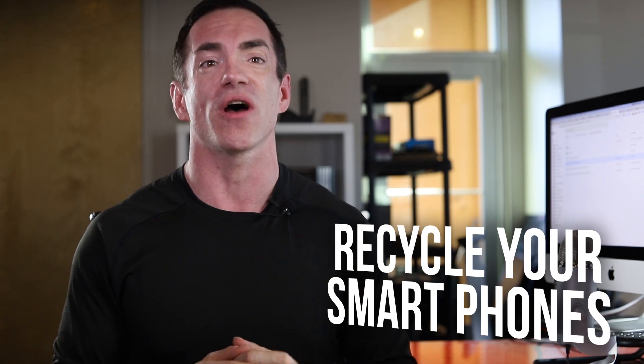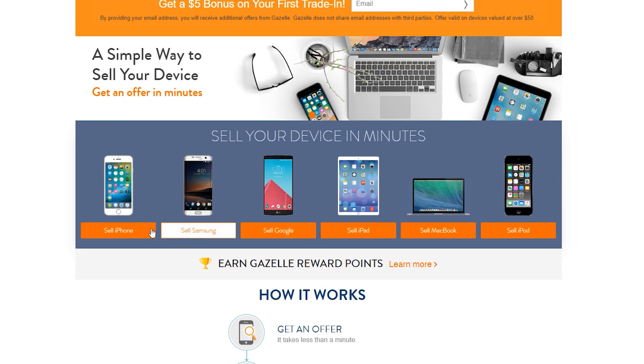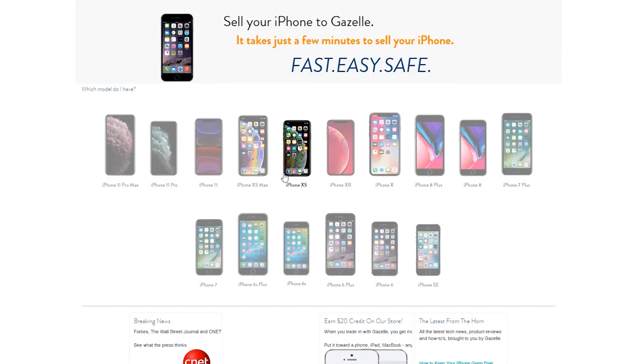The second thing you can do is recycle your used smartphones on Gazelle. Rather than discarding an old phone, you can give it a new home and help save the planet at the same time. I'm sure you have an old iPhone or Samsung laying around that could be sold or used for parts. While you won't get top dollar for it, you will be able to get a little bit of cash that might just help you out depending on your financial situation.